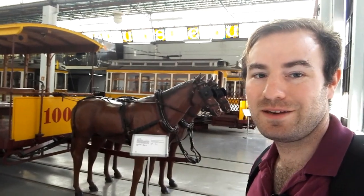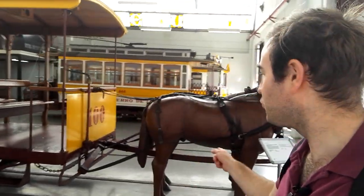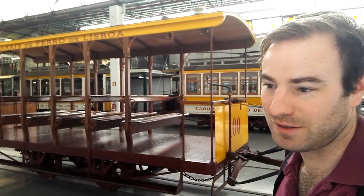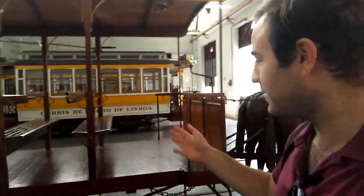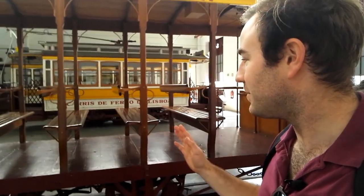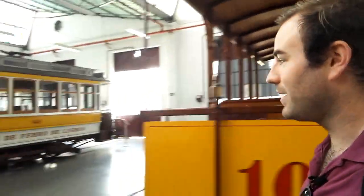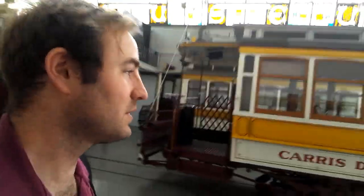So here we are in the main shed of the tram museum. Let's start with one of the earliest trams in Lisbon - horse-drawn tram number 100. These are called Americanos because they were built in America, so 'Americano' is also a tram, not just coffee. You can see how the seating is that you just get on and off each side - what British enthusiasts refer to as a 'Toastrack'. There's quite a lot to see here, lots of different trams from various eras.